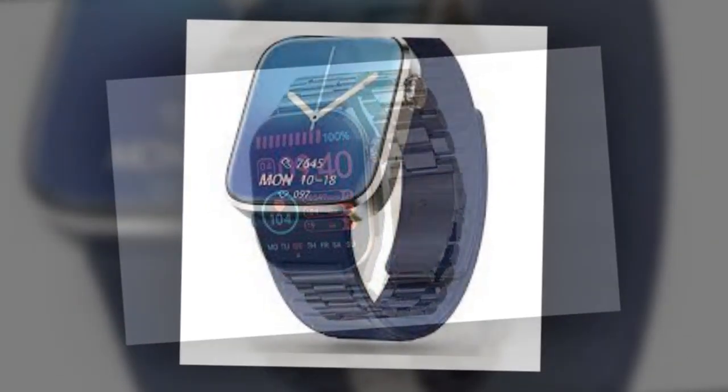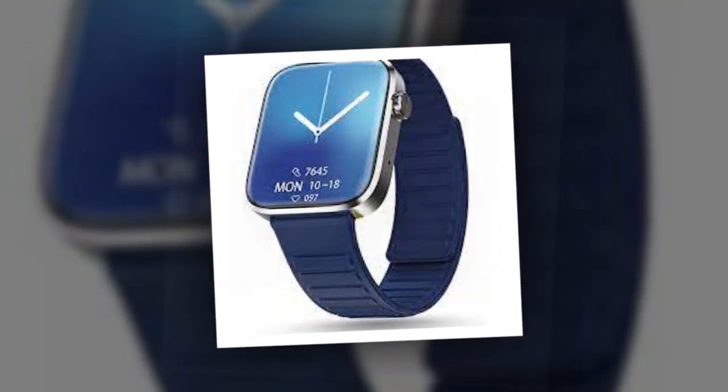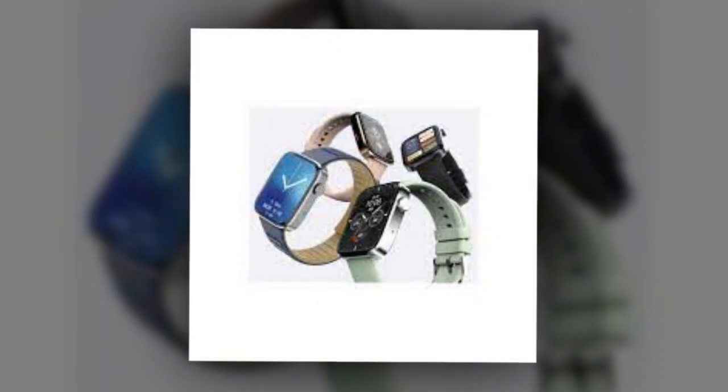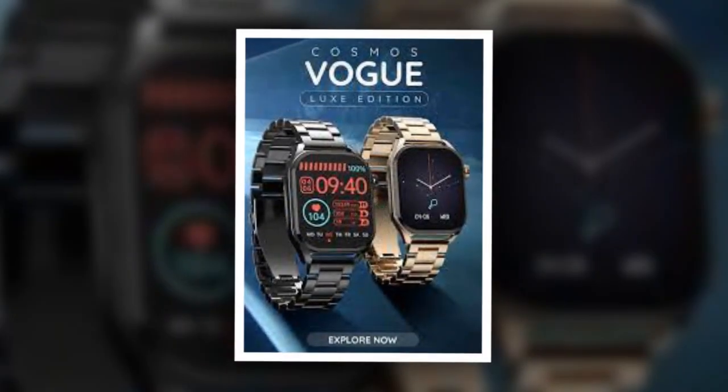Other highlights of the watch include an alarm, Zen mode, display timer, step pedometer, interchangeable straps, and notifications for calls, SMS, email, WhatsApp, and social media, among others.